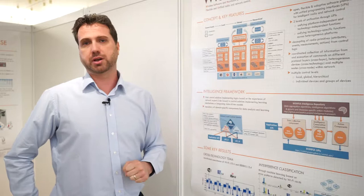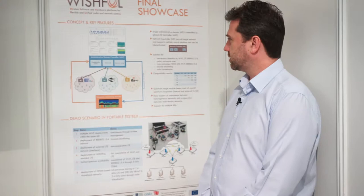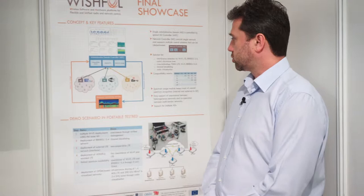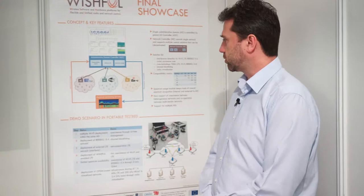Going now to the demo — we are going to present a co-existence strategy between heterogeneous technologies. We'll have 15.4, Wi-Fi, and LTE-U deployments, multiple networks of those, and we'll show how Wishful is able to orchestrate and manage those networks, automatically applying co-existence and cooperation strategies so they can operate even in one of the hardest wireless environments at AUCNC 2018, and still achieve high quality connectivity.